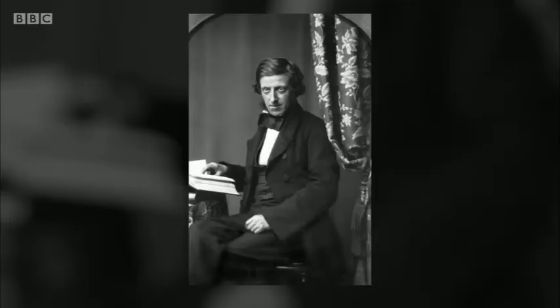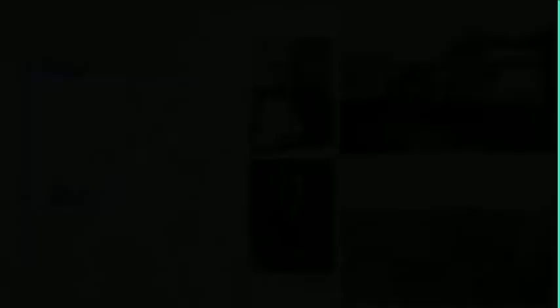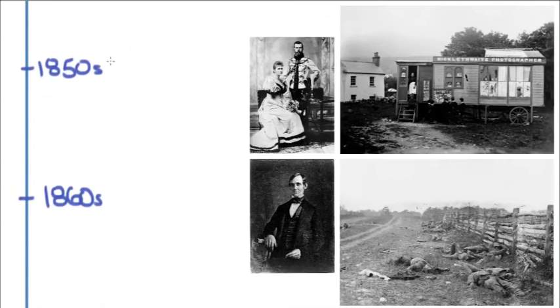One artist, struggling to make a living, was disappointed by the calotype. And by the 1850s, it was really common to see roving photographers traveling through the countryside of Europe and even in America, doing these mobile photo studios.